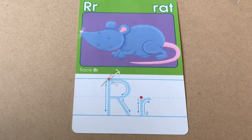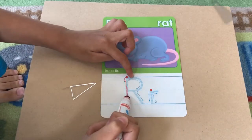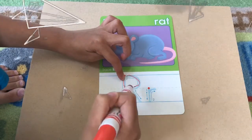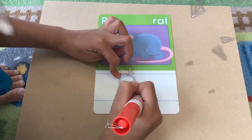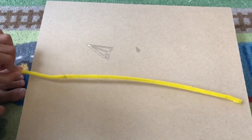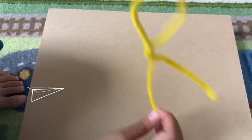I'm going to trace the letter R. First I'm going to start at the top. I'm going to make the letter R out of the spike green. Letter R!